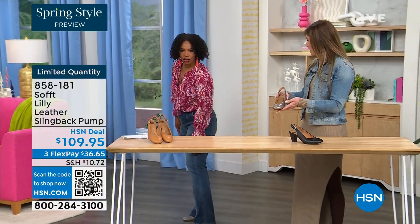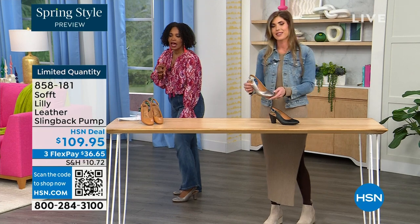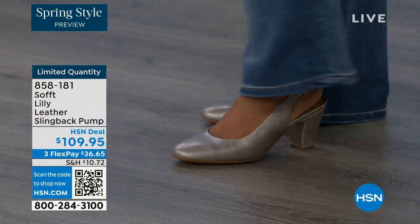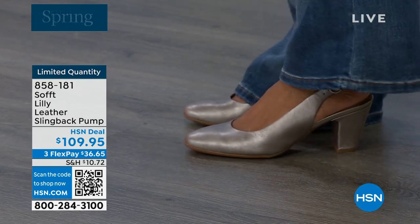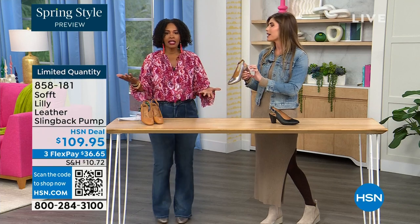I pop these on and I'm not pitched forward — it's the perfect heel height. This is that shoe you could literally wear going into work. If you're on your feet at work, you don't have to change your shoes when you get to your office. You're going to be comfortable, you're not arched up, and your spine's not going to be out of whack.